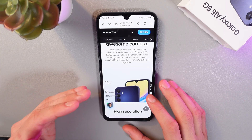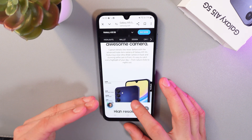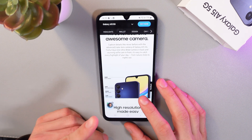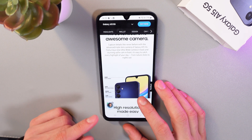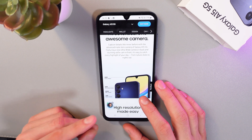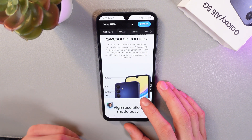The Samsung Galaxy A15 5G features a versatile camera setup. It has a 15 megapixel main camera, complemented by a 5 megapixel ultrawide camera and a 2 megapixel macro camera. For selfies, it includes a 13 megapixel front camera.